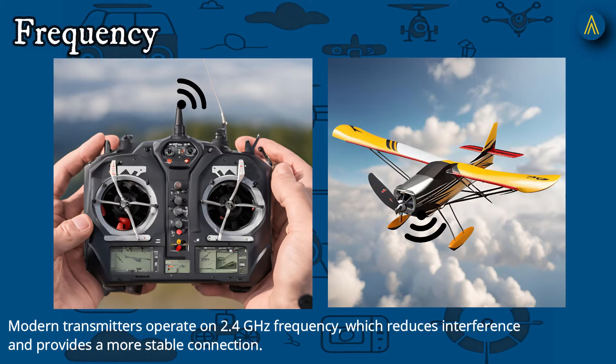Second, Frequency: modern transmitters operate on 2.4 GHz frequency, which reduces interference and provides a more stable connection.